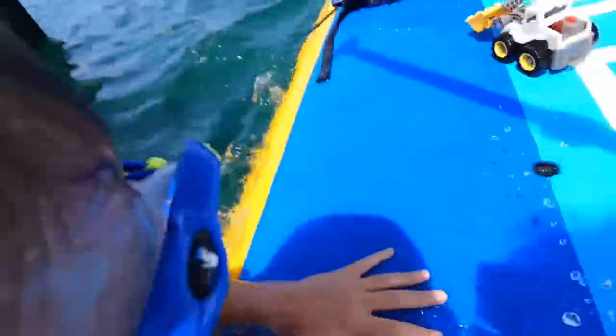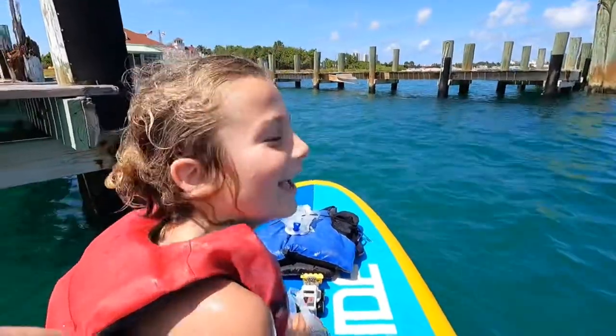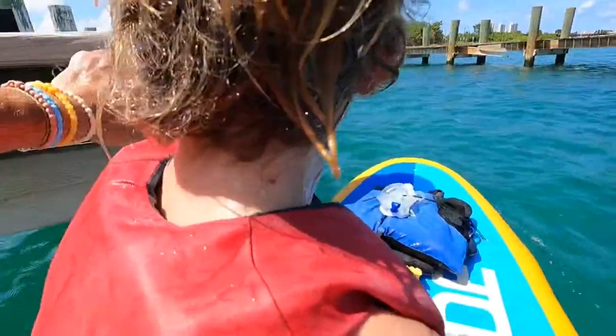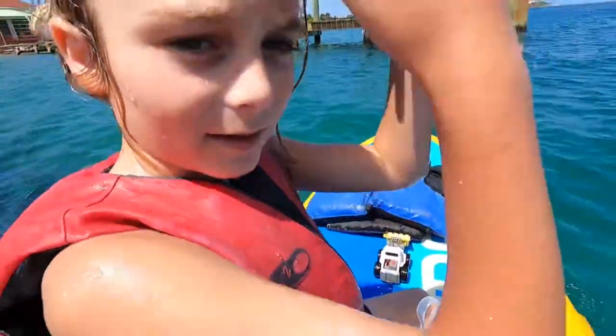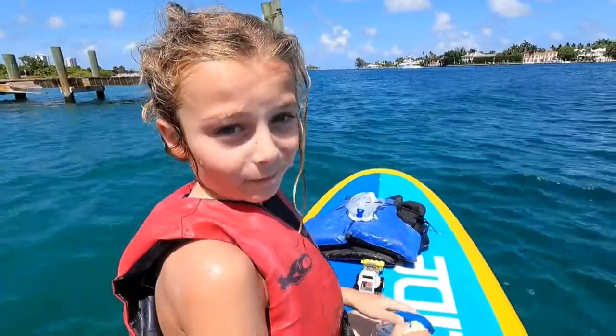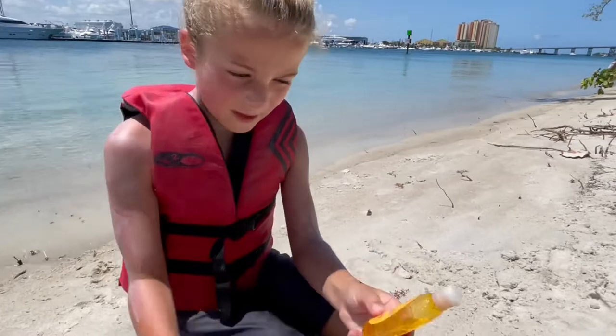Oh, get me out! What did you see? I saw like a — it had like an orange head, like an orange head. It was interesting, it was like maybe 25 feet.